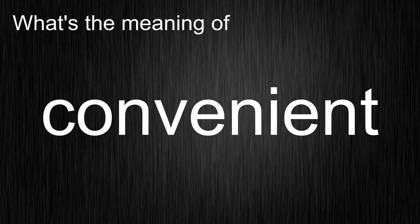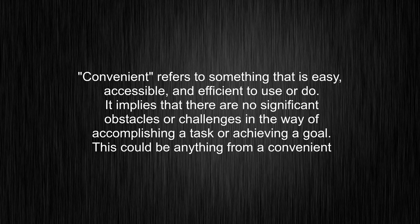What's the meaning of convenient? convenient... convenient...